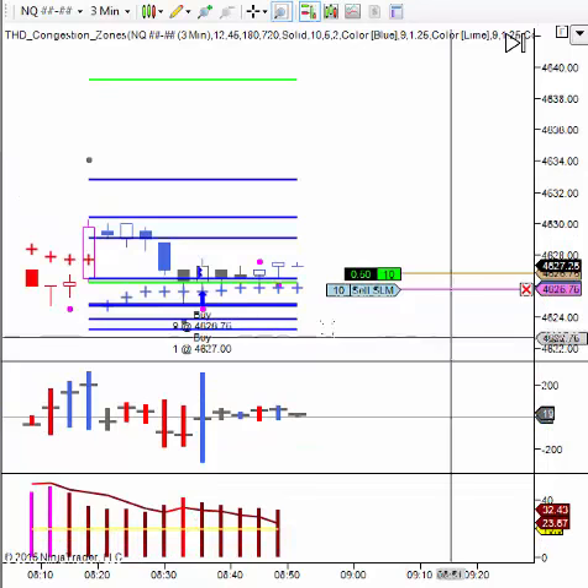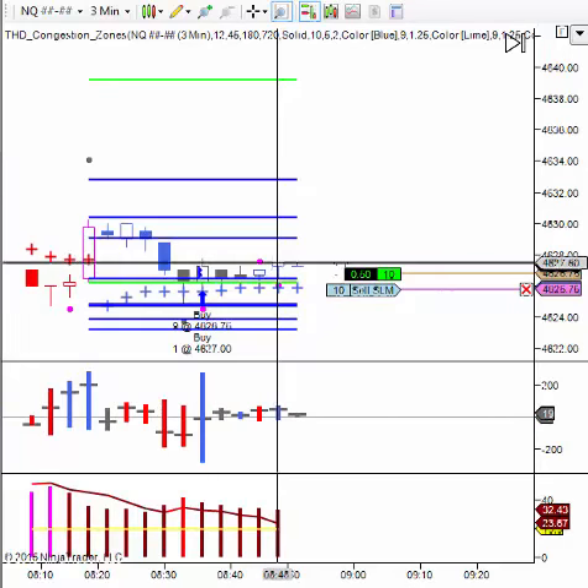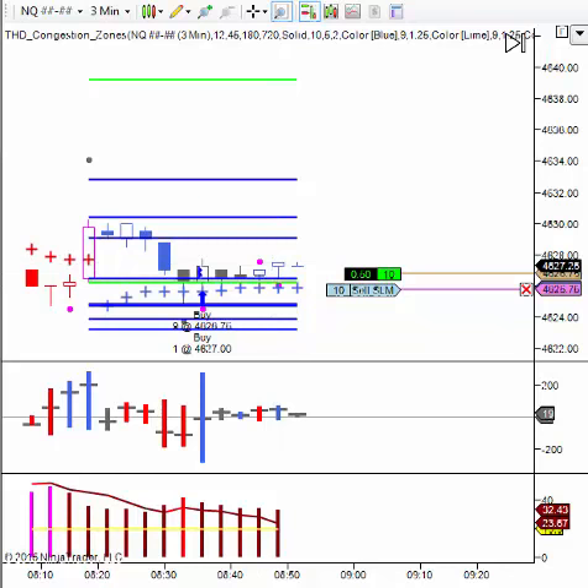Okay, I just now moved my stop up. It finally moved a little bit in my direction. So basically now I'm risking about a point.